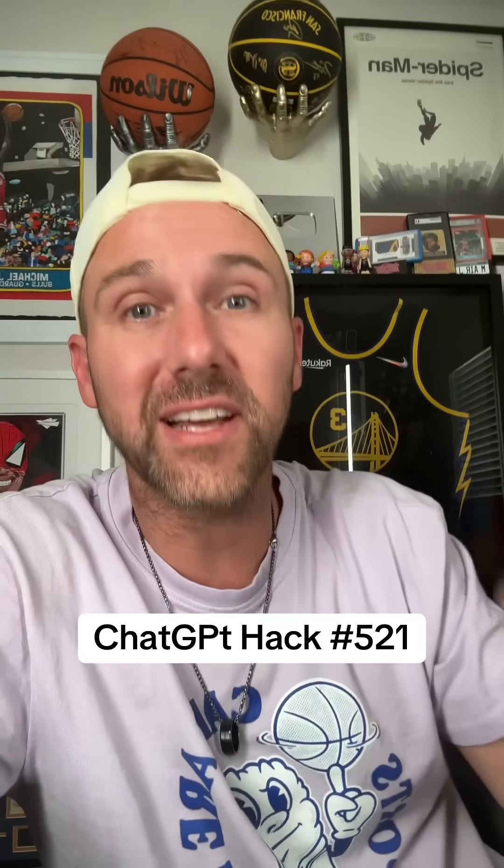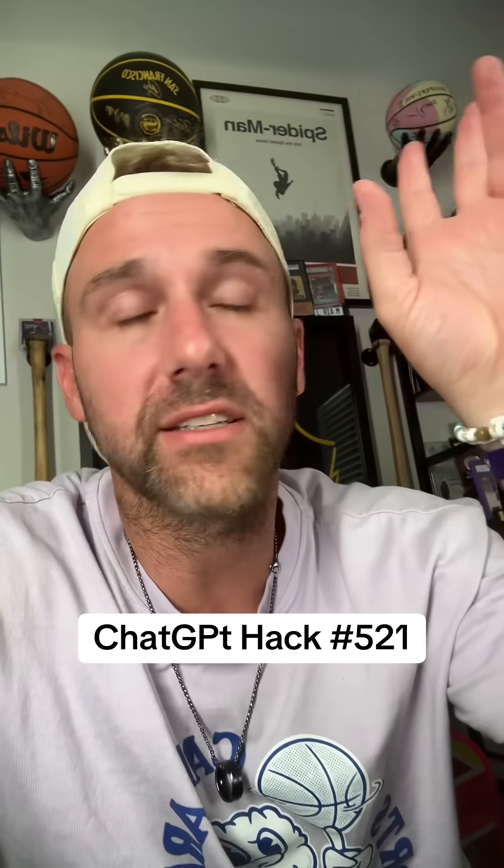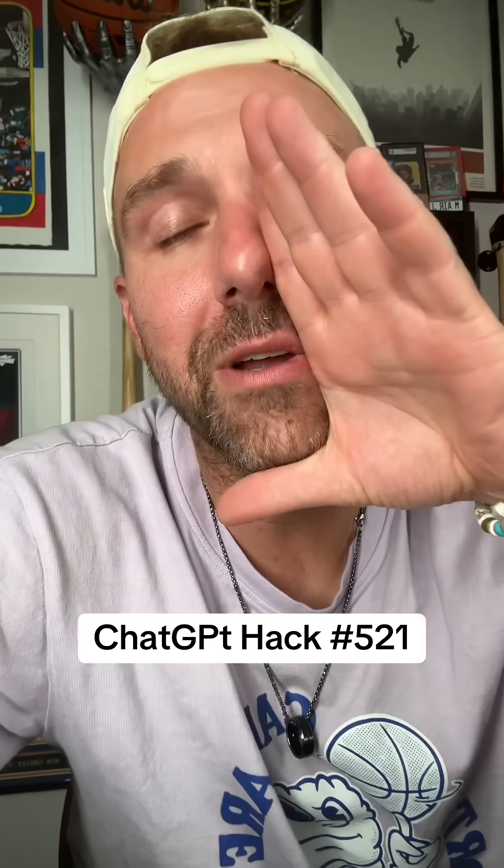It's going to fill out everything and do all of it except pay with my money — I do that part. Think about how you could use this in the future to do things for you and schedule things. Go chat, follow for more, and I'll keep helping you out where I can.